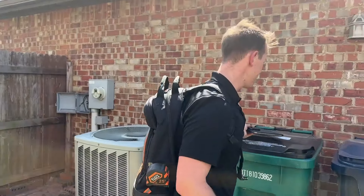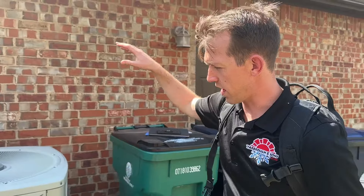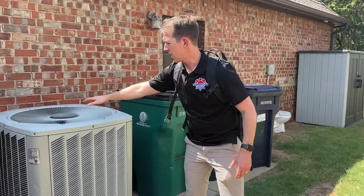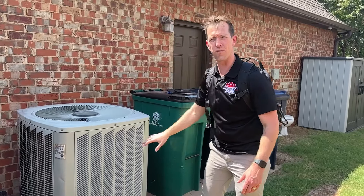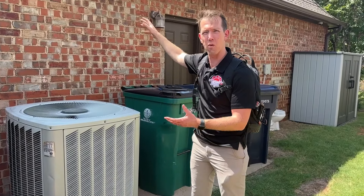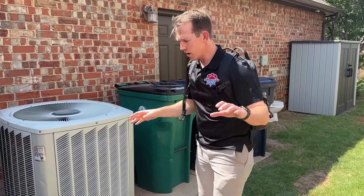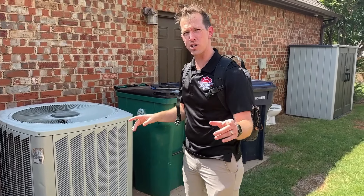So here we are at the condenser. It's an outdoor condenser — this is where all of the refrigerant comes, and the compressor condenses that refrigerant down. It releases the heat here to send the refrigerant back to the coil so that it can grab more heat inside the house and bring it out here and provide cooling for the house.